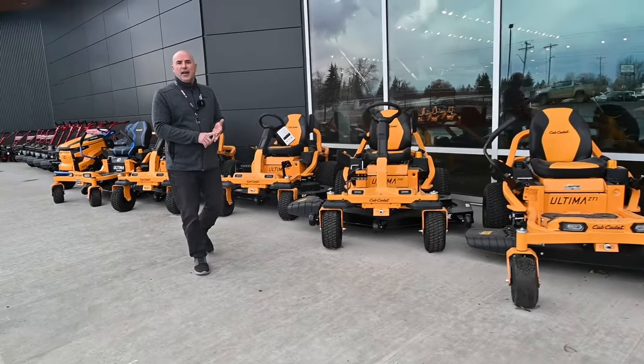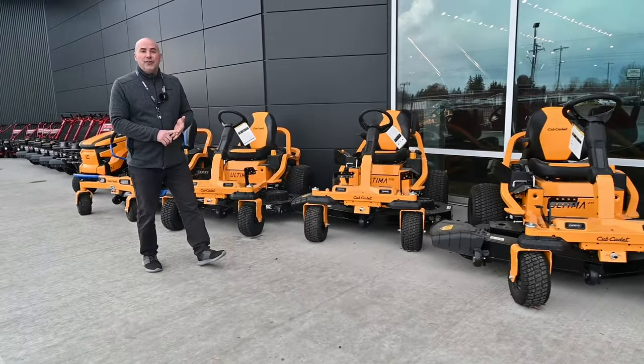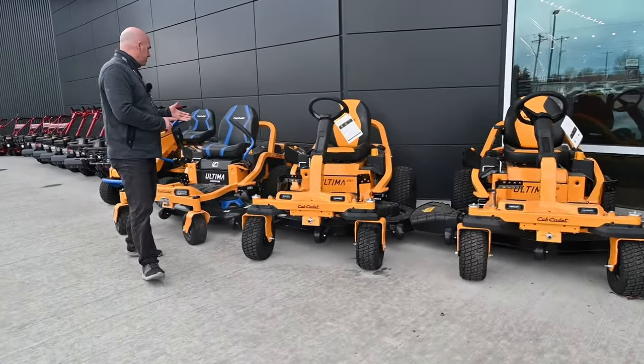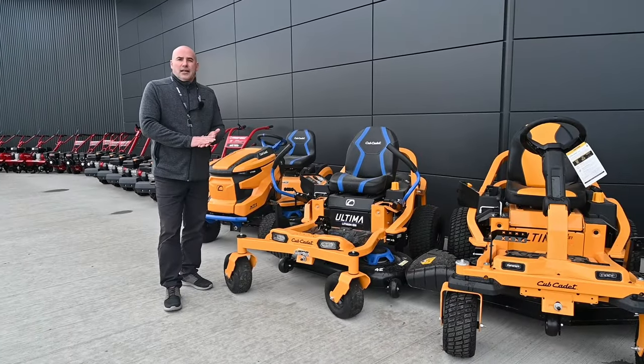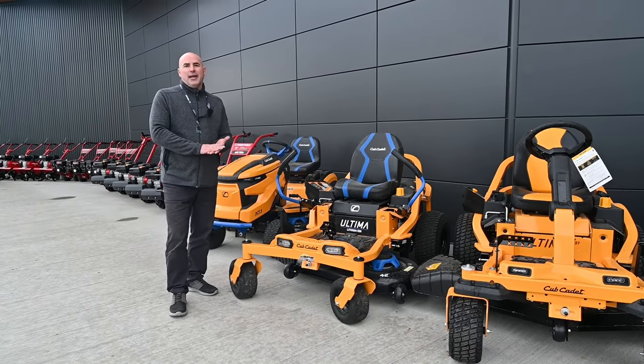We have some great financing available for you in store. We even have electric non-gas powered lawnmowers. Come down and see us at Westlock Power Sports and Marine, your local Cub Cadet dealer.